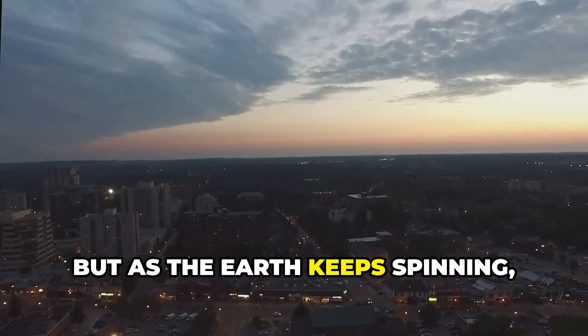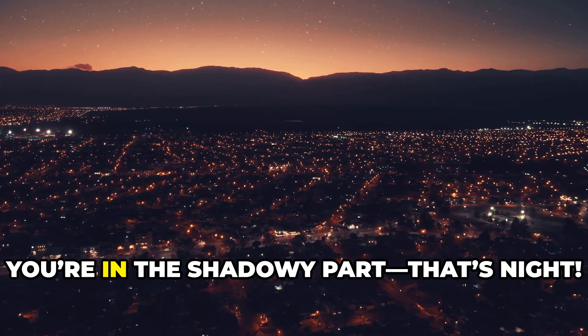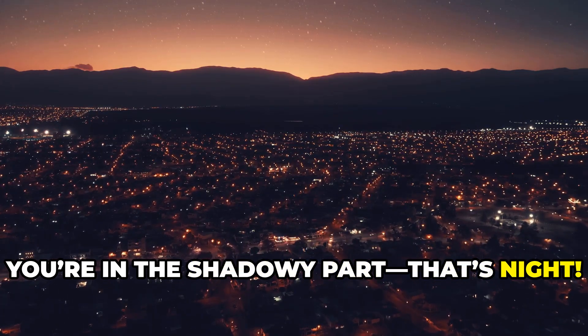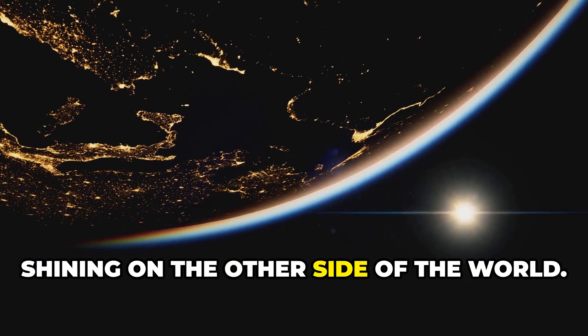But as the earth keeps spinning, your spot on earth slowly turns away from the sun. Now you're in the shadowy part — that's night. The sun hasn't disappeared; it's just shining on the other side of the world.